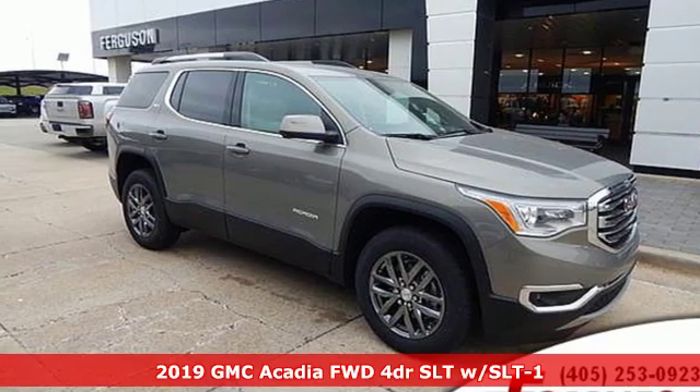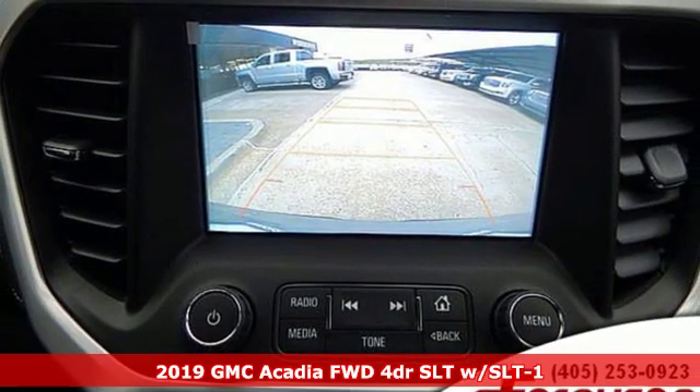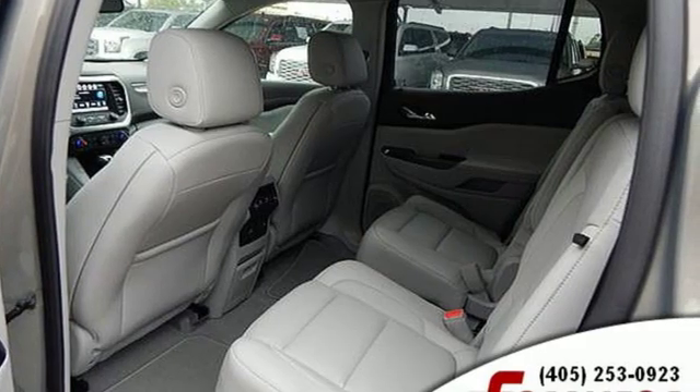It's a new 2019 GMC Acadia. With style, safety and space, it's ready to accommodate all your needs. You'll look forward to every drive with features like these.